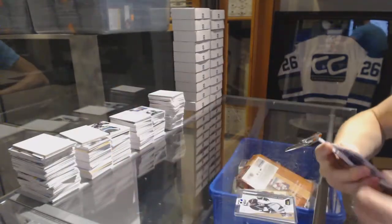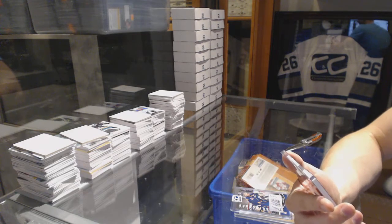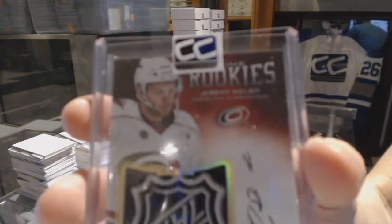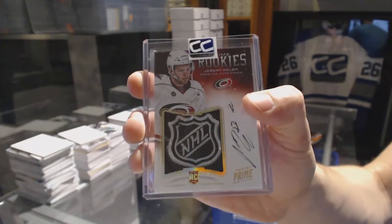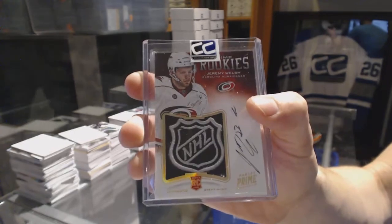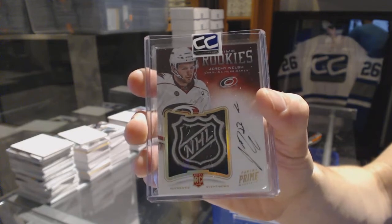Aaron Ekblad. And we've got a 12-13 Panini Prime Prime Rookies Auto Shield one of one, Jeremy Welsh. One of one Prime Rookies Auto Shield.